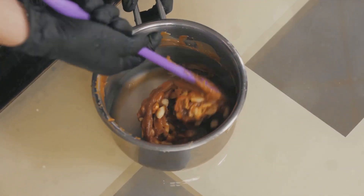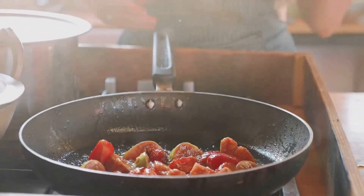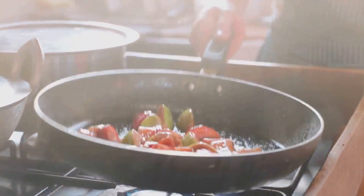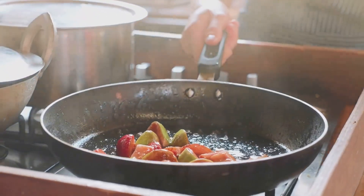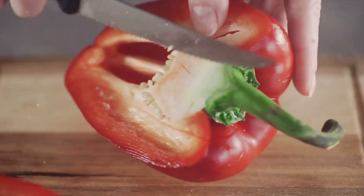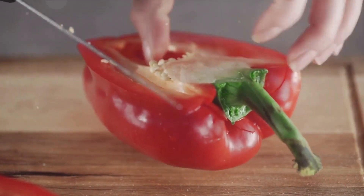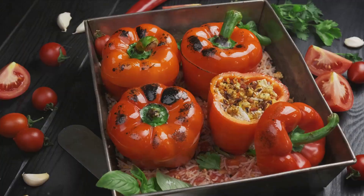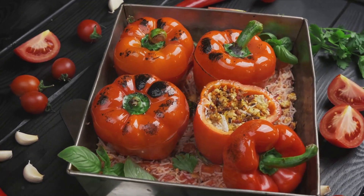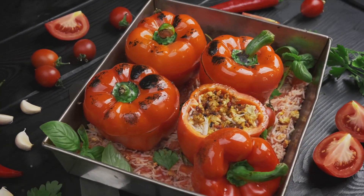Our twelfth dish: churros with caramel sauce — a scrumptious delight that's a sure-shot crowd-pleaser. But hold on to your hats, because the caramel can be a tricky beast. One minute it's a golden, bubbling delight; the next it's a burnt, smoky mess. Keep a close eye on the pan and remember, patience is key in the quest for caramel perfection. Coming in at number 13, we have the vegan-friendly stuffed bell peppers. This is the beauty of cooking — we're not limited by borders or traditions. We can take a classic dish and give it a twist, and who knows, you might just discover your new favorite vegan dish.